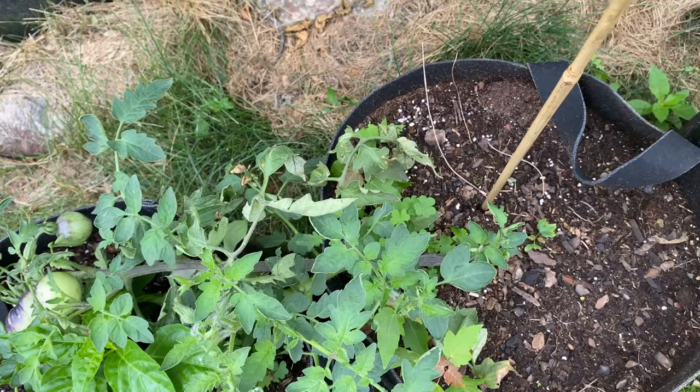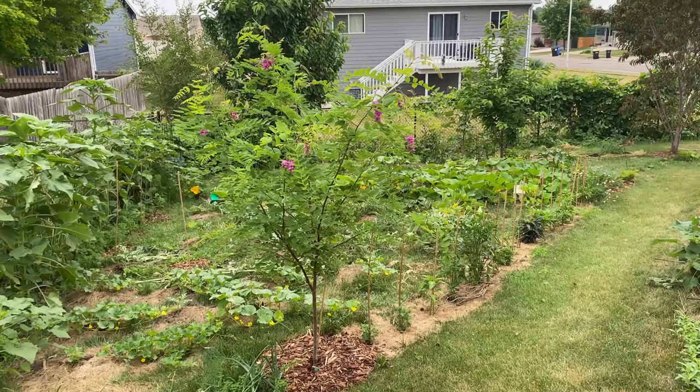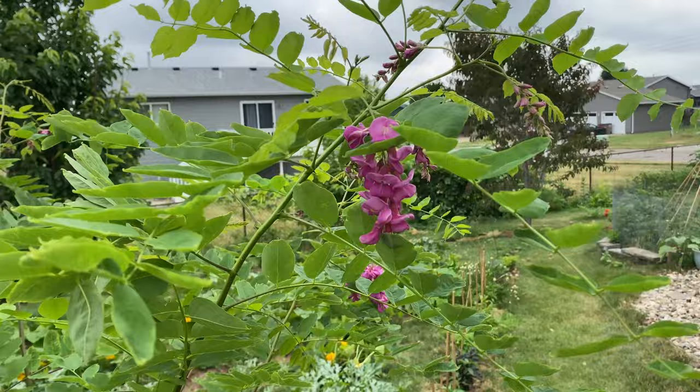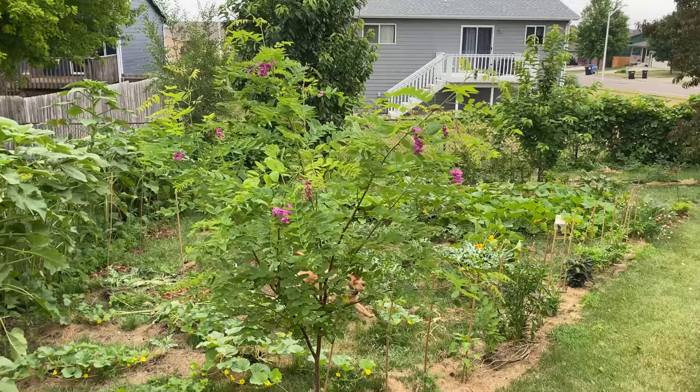Some potted plants — this got blown over in the storm. I'm very scared for it; it's a blue gold berry. I did not know a purple robe locust would give you another bloom. I don't know if the weird spring messed things up, but we got another bloom from this beautiful little tree we planted last year. It's supposed to grow up to two feet a year, and we bought it when it was that tall — it's easily tripled in size in one year. Super impressed.